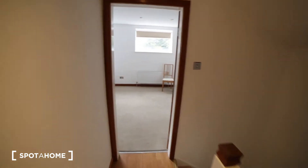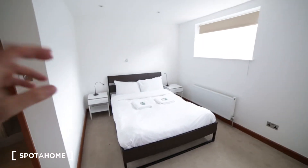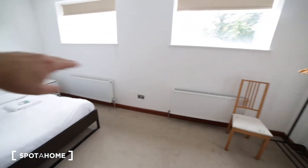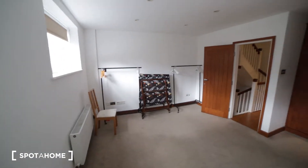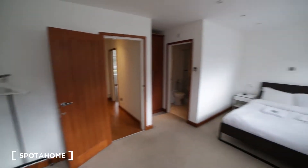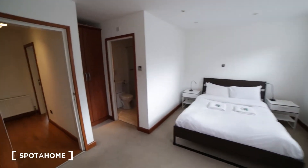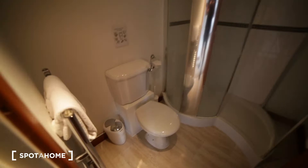Bedroom five has carpet, a double bed, two bedside tables, two radiators, two windows with a street view, two racks for clothes, and an extra spare bed. There is also a wardrobe to store clothes. The en-suite bathroom has a toilet, shower unit, sink, and mirror.